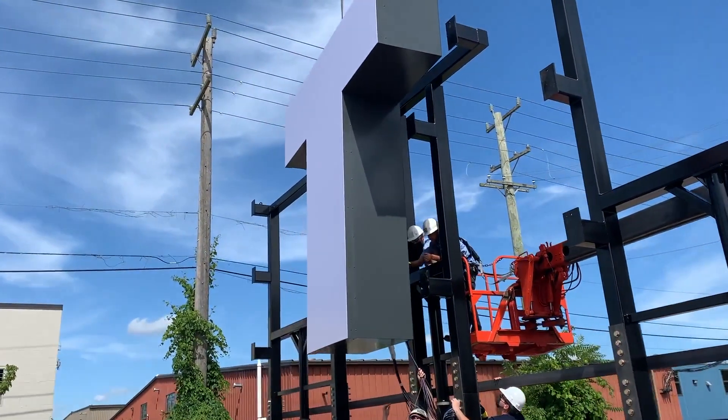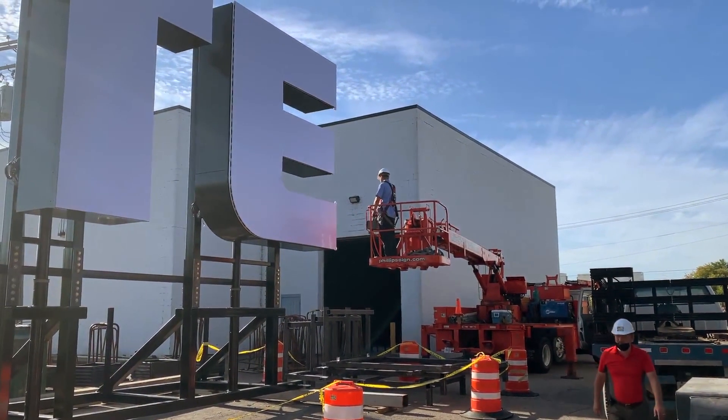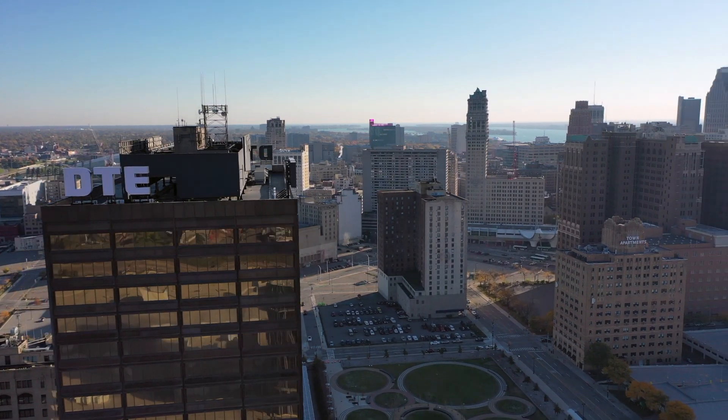We found a way. Our people always find a way. Weighing in at 17,000 pounds, these massive alphabet giants couldn't just stay on the ground. We had to put them here — 300 feet in the sky.